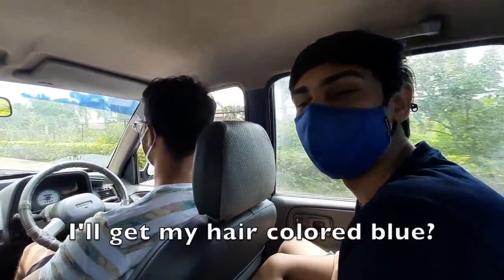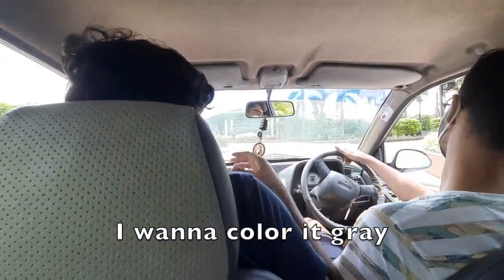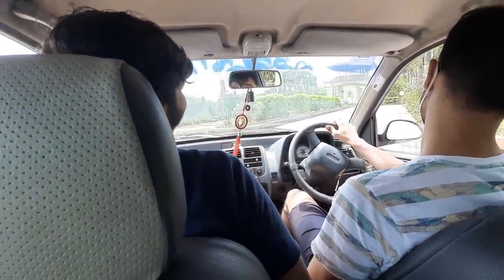Bro, I'll get my hair colored too. That'll be too cool, bro. I wanted to get it colored grey, dude. Full like a silver face. That'll eventually happen, man.